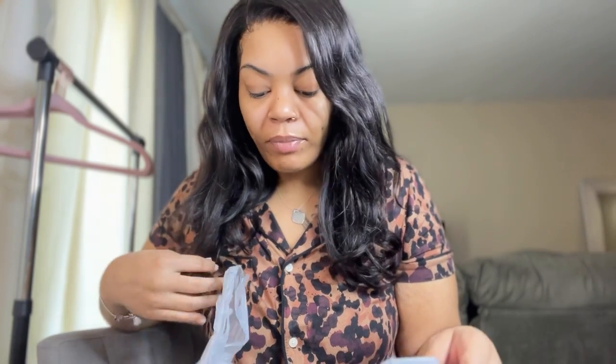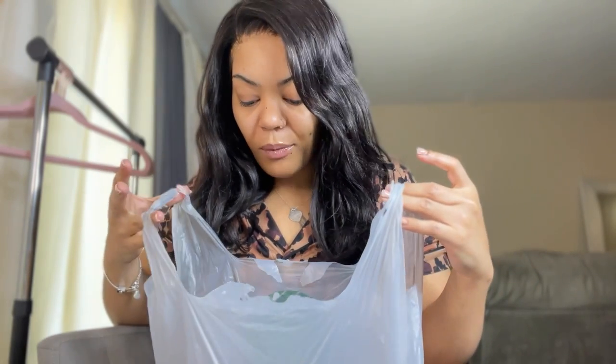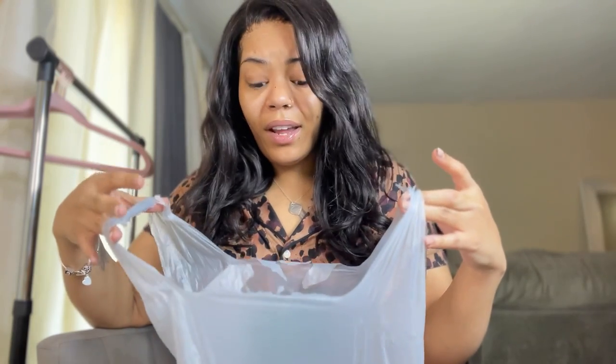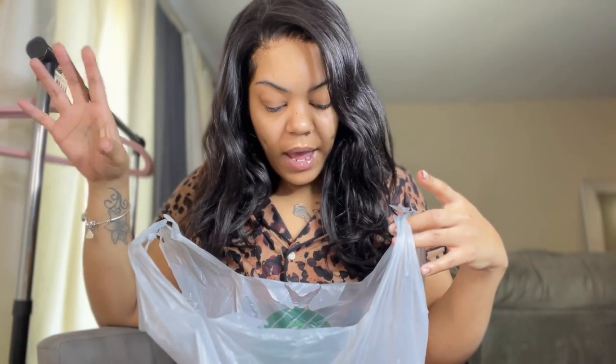I don't discriminate against the Dollar Store, Dollar Tree, Family Dollar, any of that — because why discriminate? It's literally just saving you a coin. I went in, took y'all along with me, and we found some good stuff. Honestly, I found a full face of makeup at the Dollar Store.